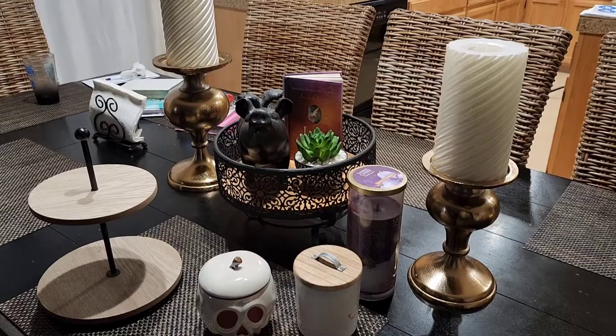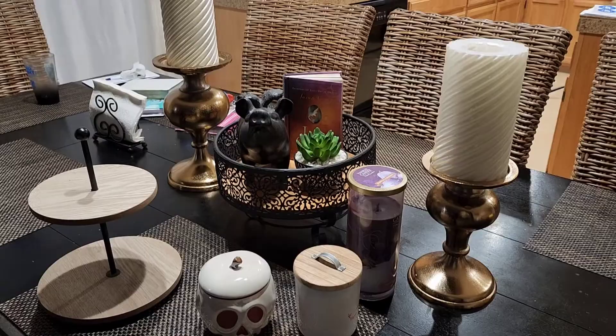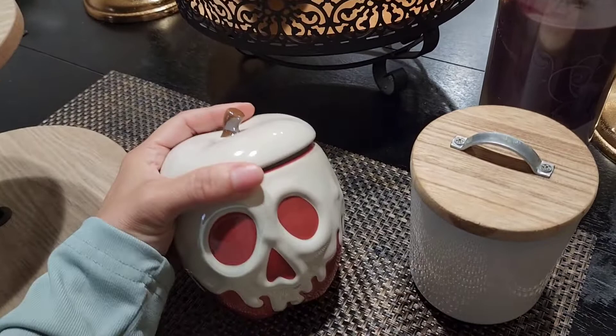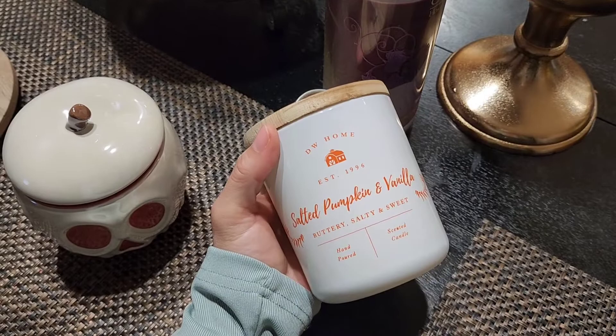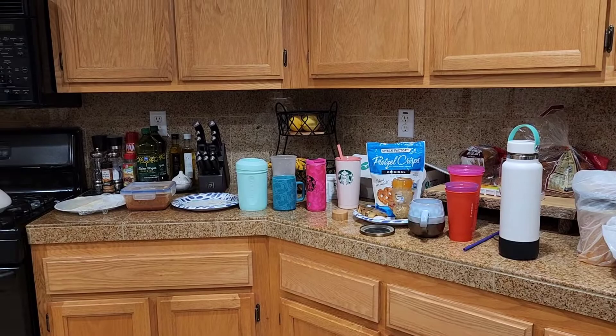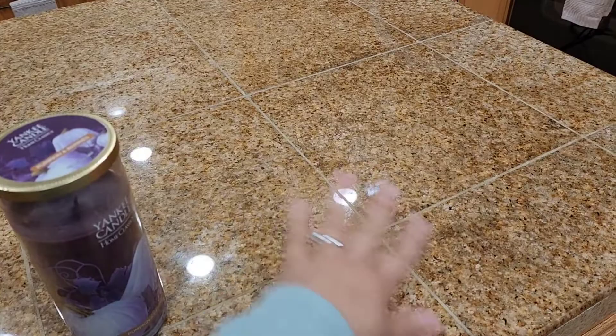I can't wait to start decorating for Halloween. I already brought out some of my candles for the fall. I think I'm gonna light up this candle while I get out all my pumpkins. But first I'm gonna clean up the mess, make it look nice, and then use the kitchen island to put out all of my pumpkins.